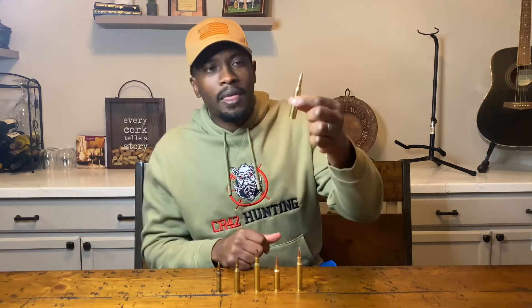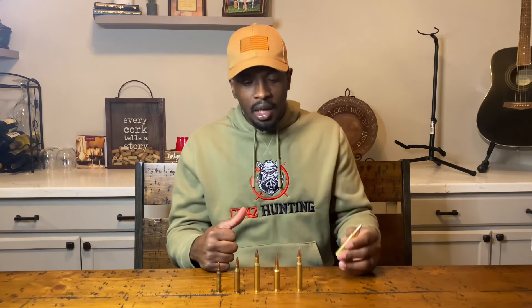Up next we have the 7mm Mag. It's a really good round and obviously passes the effectiveness test. However, availability is just not there — I may go weeks or even months without seeing any 7mm Mag ammo in the stores.